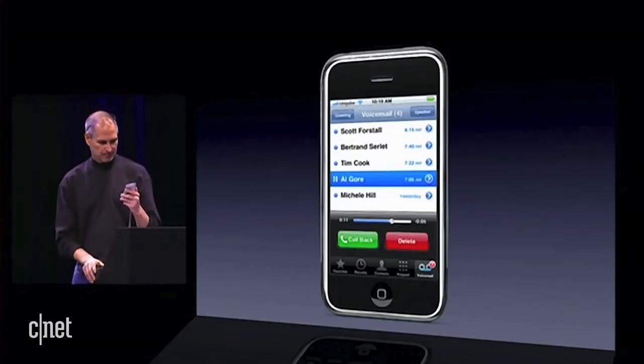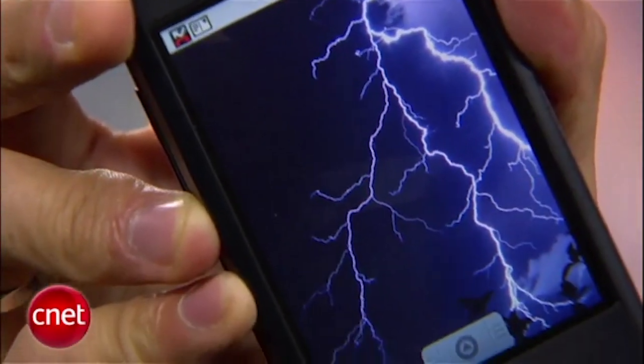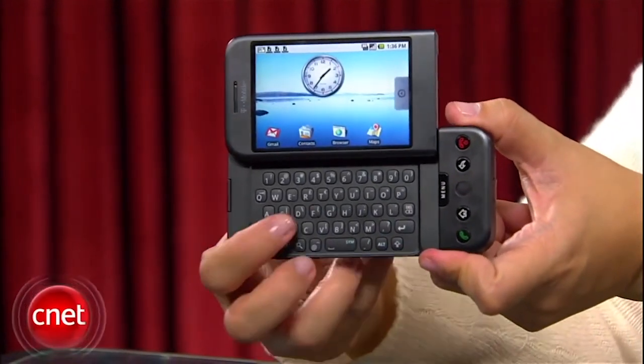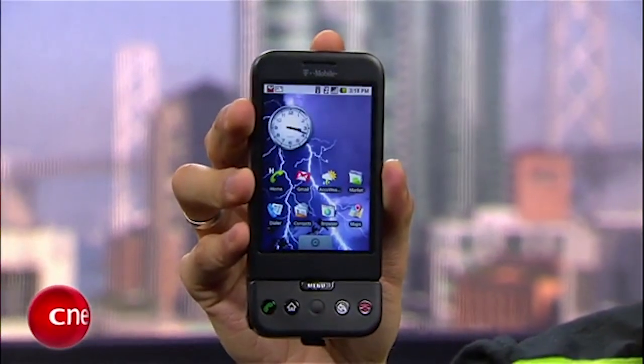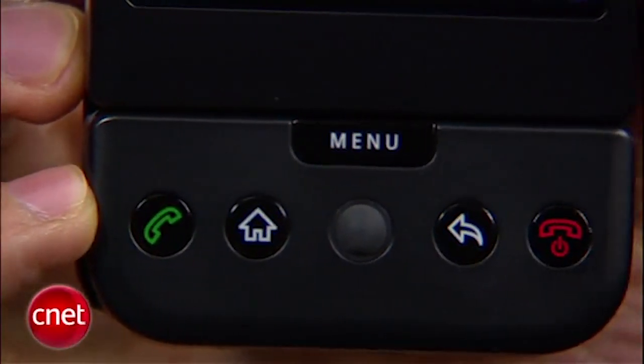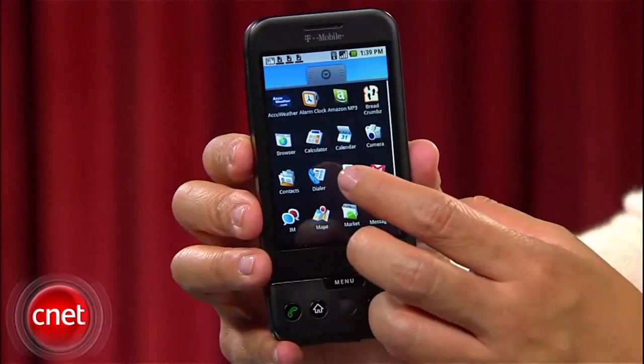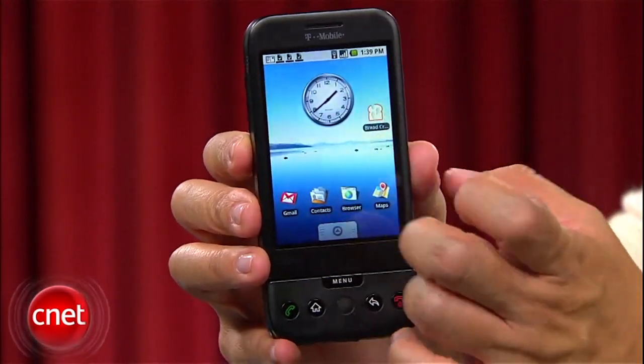The Dream rocked a 3.2-inch, 480x320 pixel touchscreen and a physical QWERTY keyboard that slid out from beneath the display. It had physical buttons for answering and ending calls, plus home and back, as well as a trackball navigator. Users could customize their home screen and download apps from the Android Market, the original name for the Google Play Store.